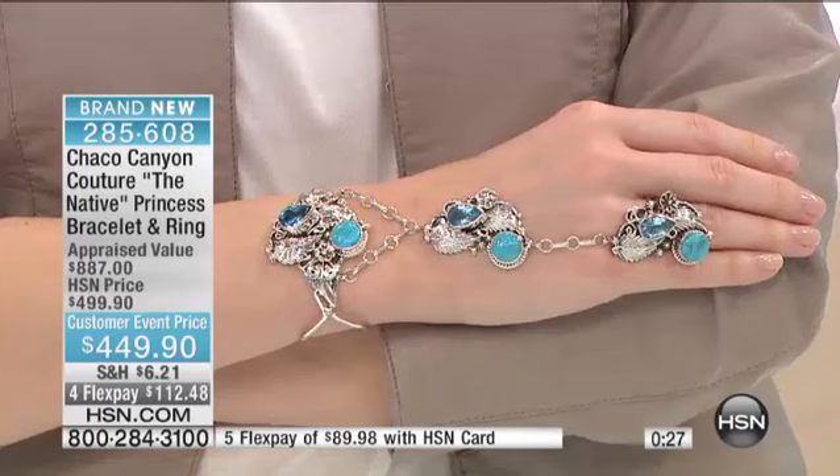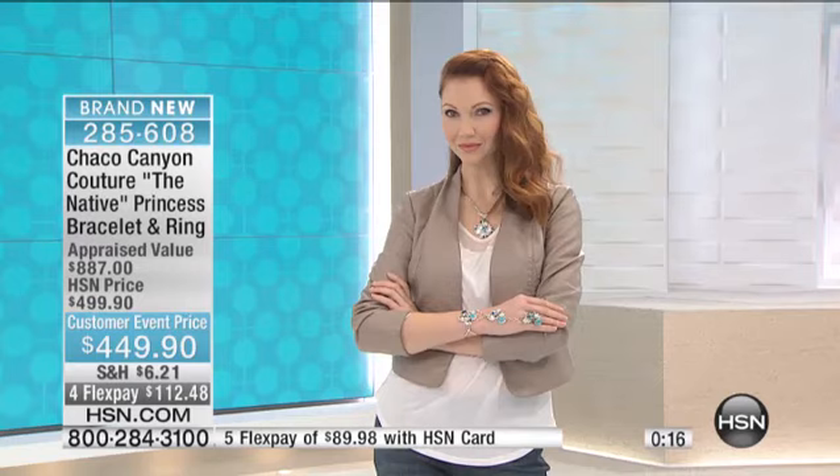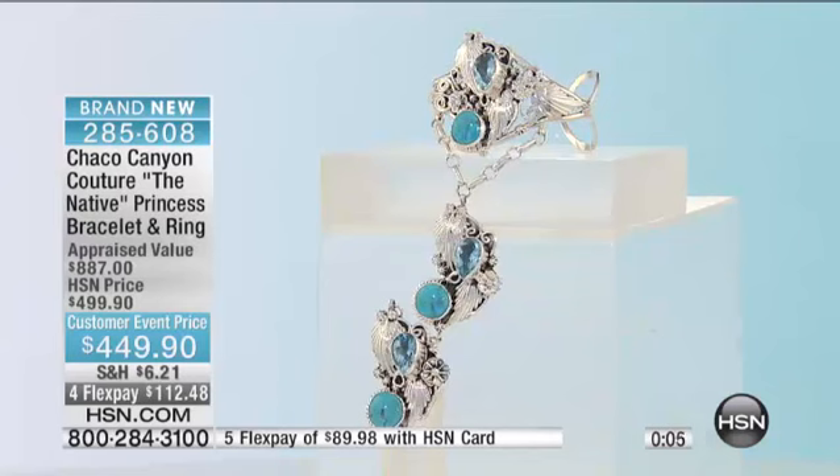It's the first piece like this I've ever offered in my three years at HSN — combining two styles, making it one look, and giving it such a bold, confident, genuine gemstone-encrusted style. I hope you're loving it and excited to be shopping with us today. $50 off for our customer event. It appraises for close to double the original price at HSN. Brand new today, very limited. Order by your ring size — the cuff is adjustable.